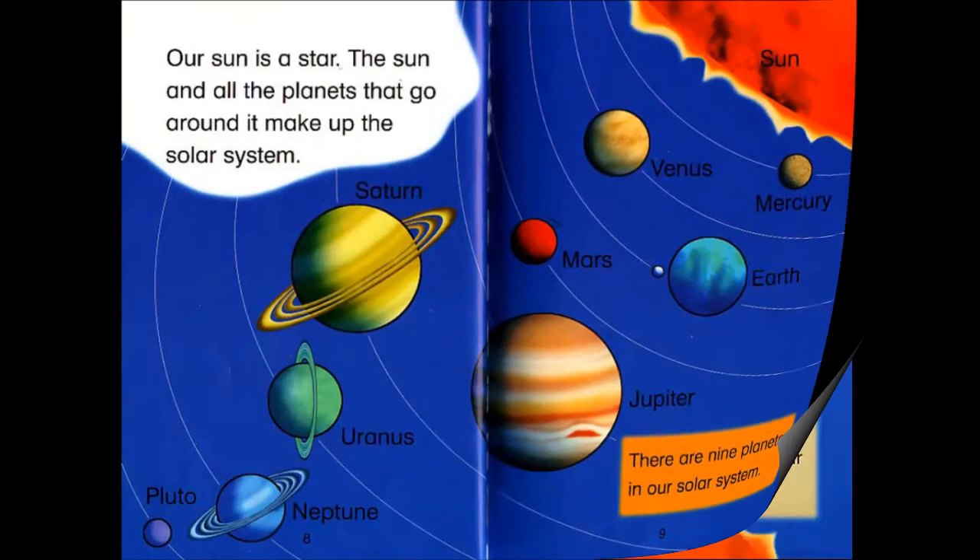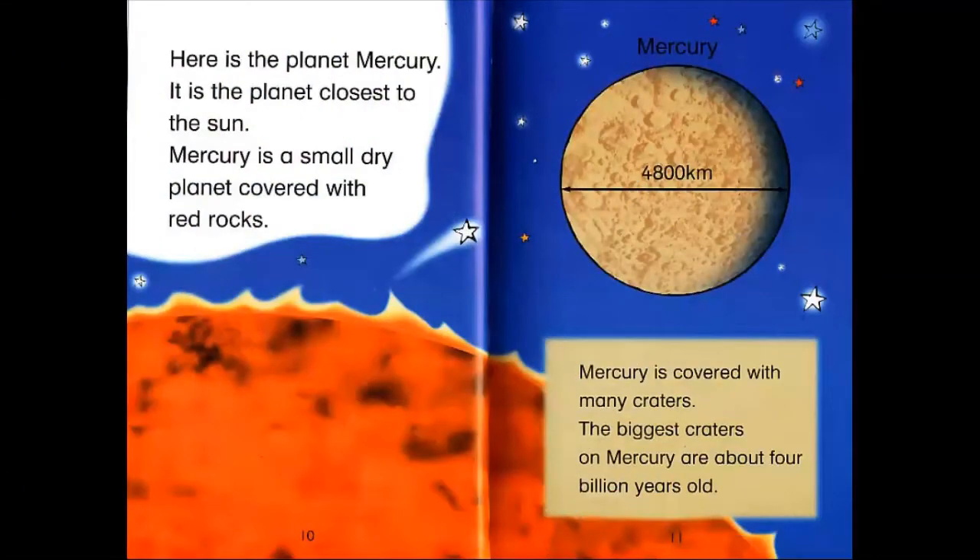Here is the planet Mercury. It is the planet closest to the Sun. Mercury is a small dry planet covered with red rocks.